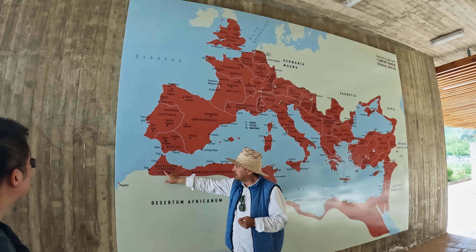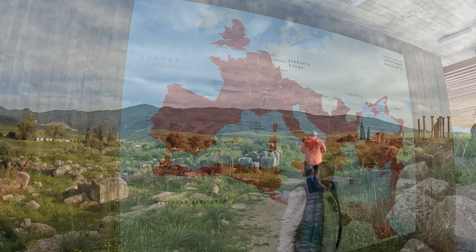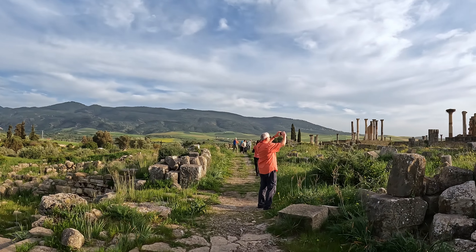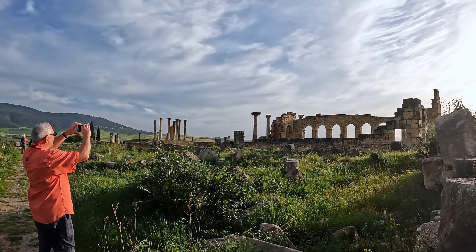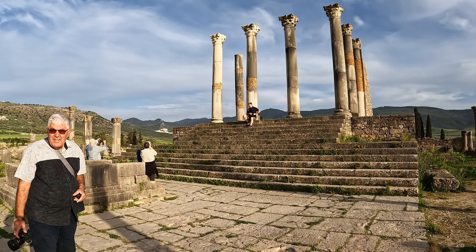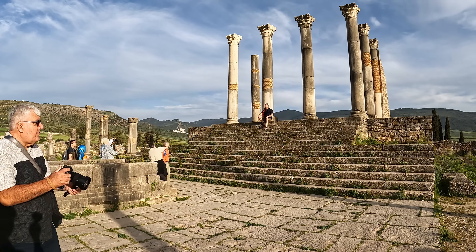Volubilis is 300 kilometers south from the Mediterranean Sea, only 170 kilometers towards the Atlantic. The Romans came here and stayed until 400 A.D. According to the inscriptions, what we see now on this site is almost 2,000 years old. On our way to Meknes, which is about 33 kilometers, we stopped here at Volubilis, which is a UNESCO World Heritage Site.